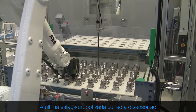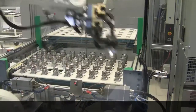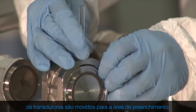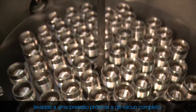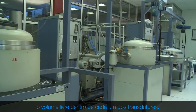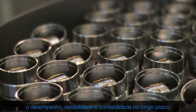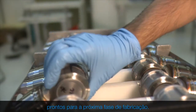The last robotized station connects the sensor to the transducer body, installing and welding the sensor protection. Once the assembly process is completed, the transducers are moved into the filling area, where they are placed inside autoclaves brought to a pressure close to full vacuum. The fluid flows into them under vacuum and occupies the free volume within each of the transducers. De-aeration of the fluid is absolutely essential to achieve performance in long-term reliability and stability. On completion of the filling, the transducers are ready to move to the next manufacturing phase.